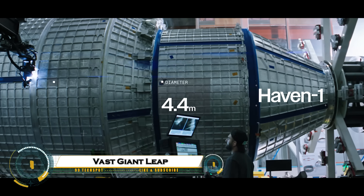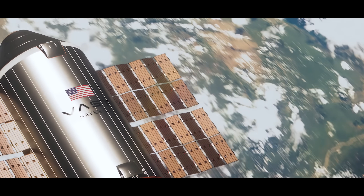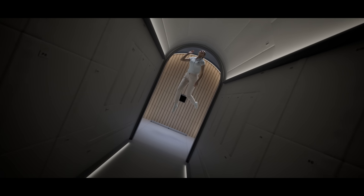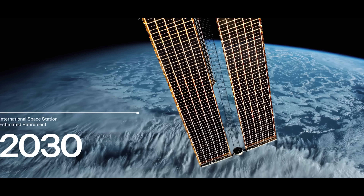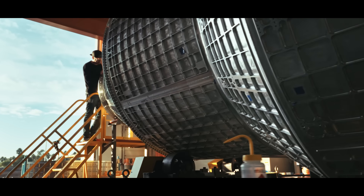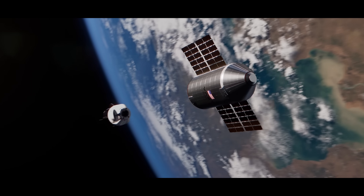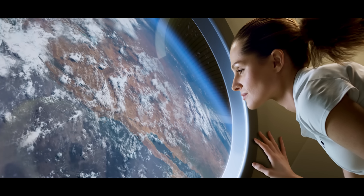VAST is a private space company building next-generation commercial space stations, with Haven 1 as its first orbital outpost planned for launch in 2026. Instead of short visits, humans will live and work long-term in space in modular stations that succeed the ISS. Haven 1 is designed for four-person crews doing science, in-space manufacturing, and commercial missions, and it paves the way for the larger Haven 2, aimed at artificial gravity and permanent habitation.